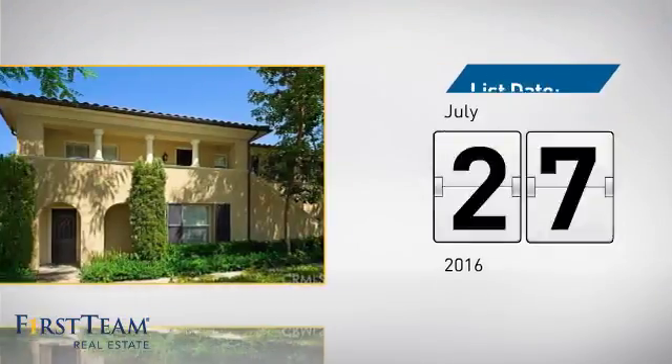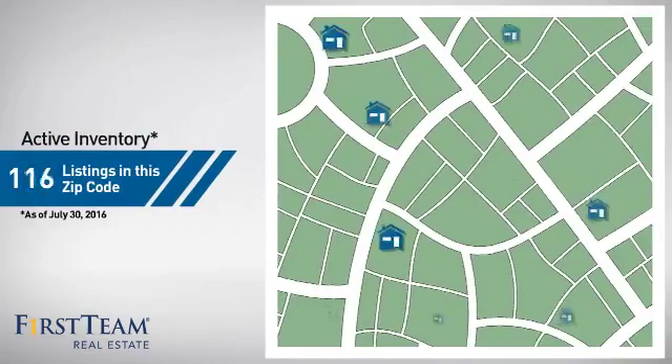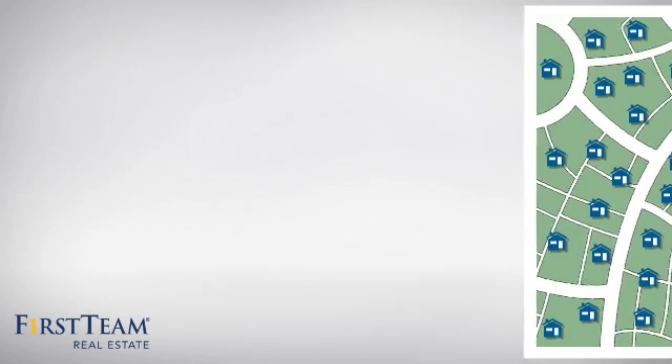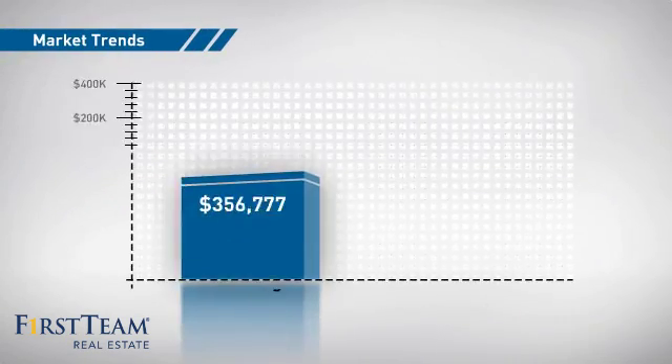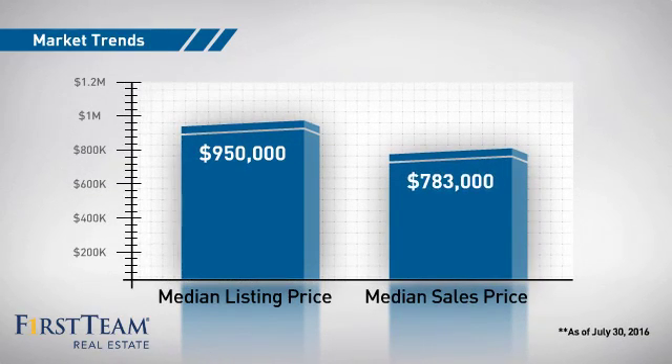It just went on the market this month. Wondering how it stacks up against the competition? There are now just under 160 homes on the market within this zip code, with a median list price of just under $1,000,000 and a median sale price of just under $800,000.